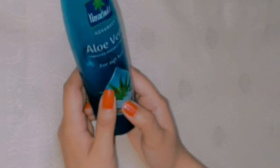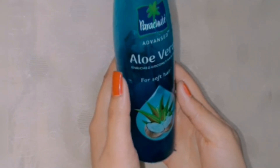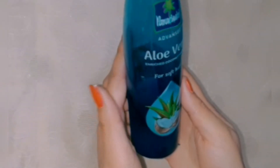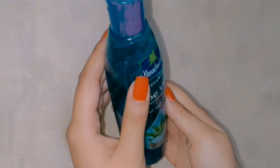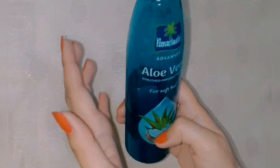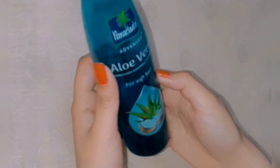So let's get started. Here I have this product — Parachute Advanced Aloe Vera Enriched Coconut Hair Oil for Soft Hair. First of all, let's see the MRP. MRP is Rs. 123 and its quantity is 250 ml. It also comes in 75 ml and 150 ml. I have been using this product for the last 30 days, about one month, and I bought it from Amazon.